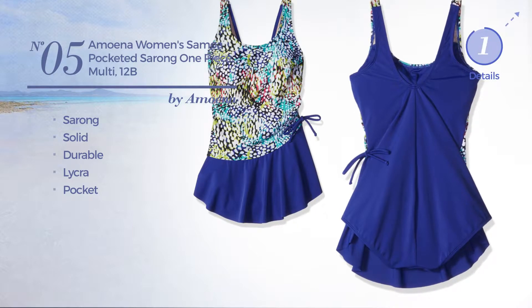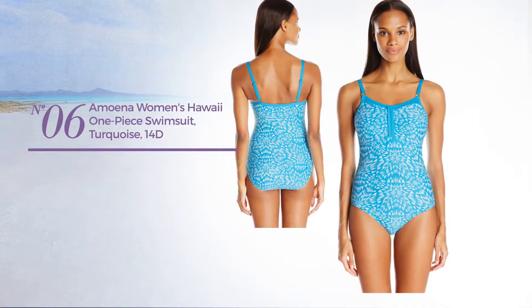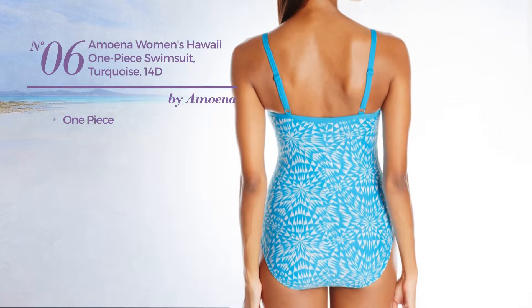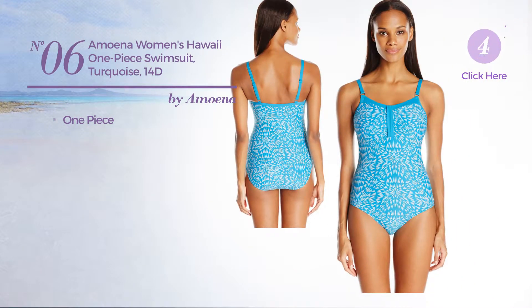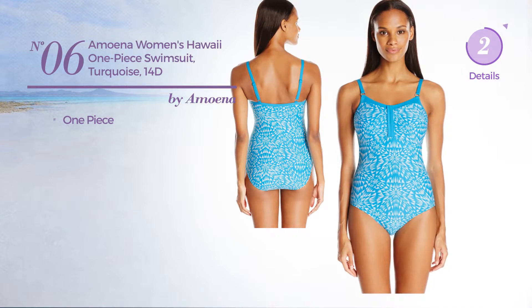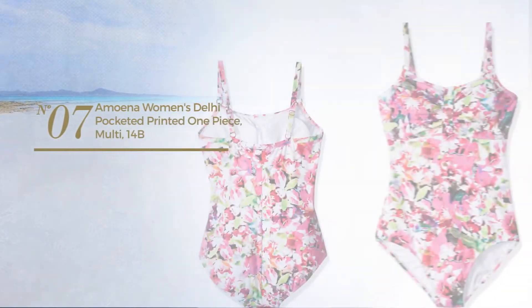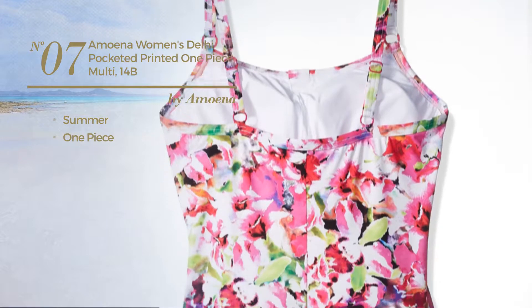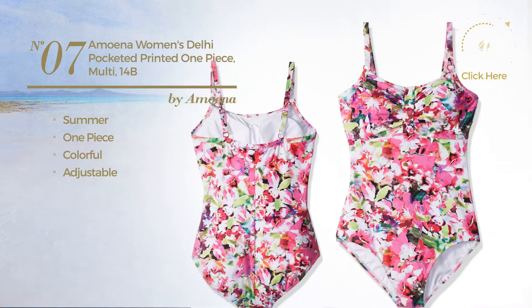Number five is available uniquely in this color. Number six: a one-piece swimsuit available uniquely in turquoise color. Number seven: a summer one-piece garment featuring a colorful design, crafted from adjustable material, with a pocket, available uniquely in this color.